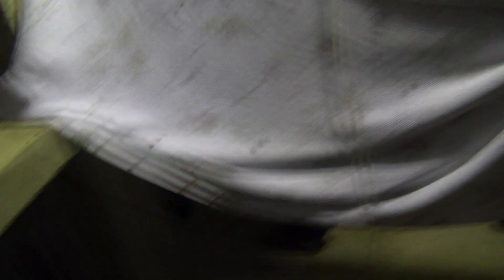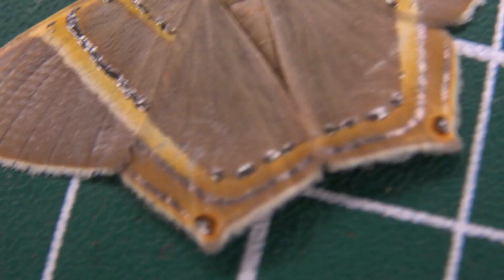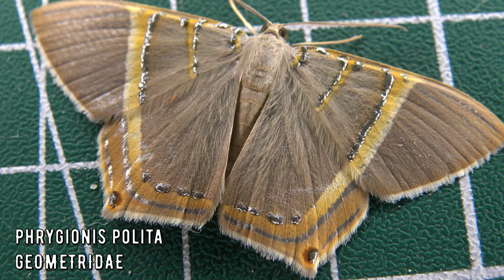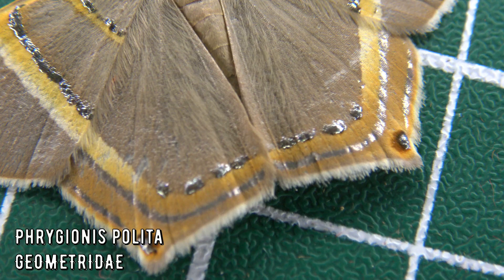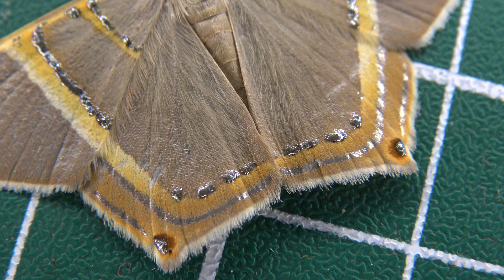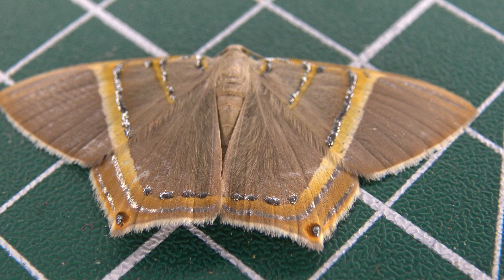This moth is really shiny — look at that, it has metallic stripes. Usually I don't give geometrids much attention since my specialism is more on Saturnidae, but in this video I try to document more small things too. I suspect this species could be Frigones pollita — it's hard to say for sure since there are many species of Frigones. Either way, the scales of this little moth shimmer brightly with silver. Can you see the metallic stripes? It's amazing.